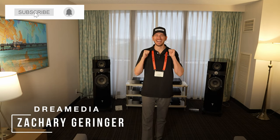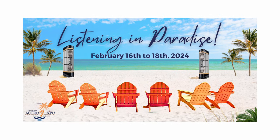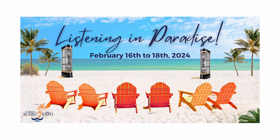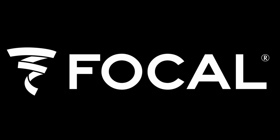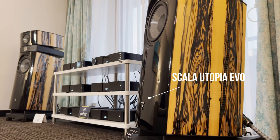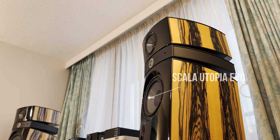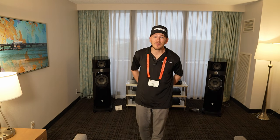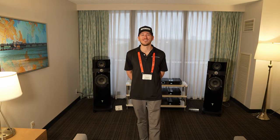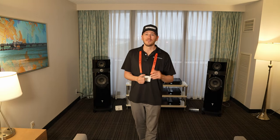What's up Dream Media family? This is Zach. Welcome back to another episode. Today we're out here at the Florida Audio Expo in 2024, and I had to come by and check out our friends from Focal. They have these gorgeous Focal Scala Evo Utopias in an absolutely stunning finish with the new classic separates. I'm going to be bringing on our National Sales Director, Kellen Fleener, and he is going to give you a run-through with Chris from Focal.